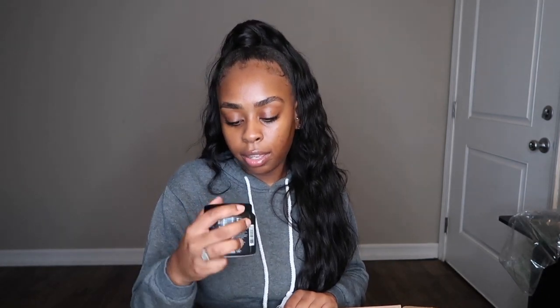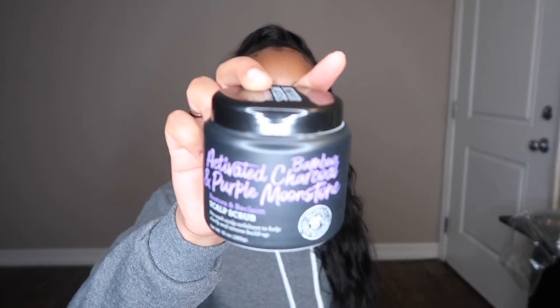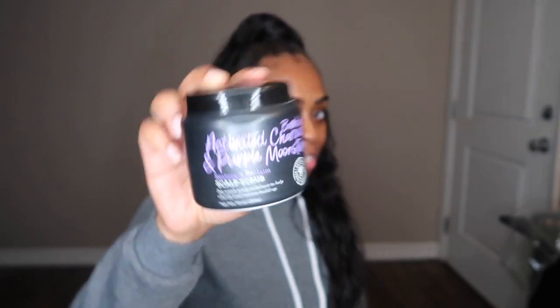Oh my gosh, I cannot wait to use this. It smells so good! It's by Not Your Mother's Naturals — it's an activated bamboo charcoal and purple moonstone restore and reclaim scalp scrub. I need one of these clarifying scrubs that promotes hair growth and removes buildup. Stay tuned because I've got a video coming for that too.